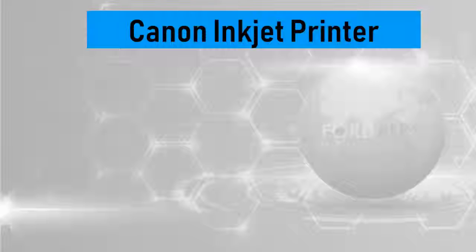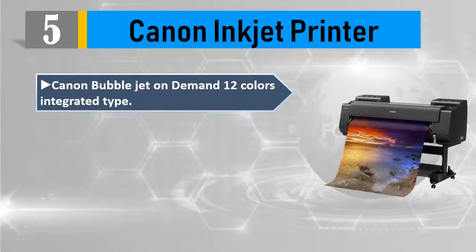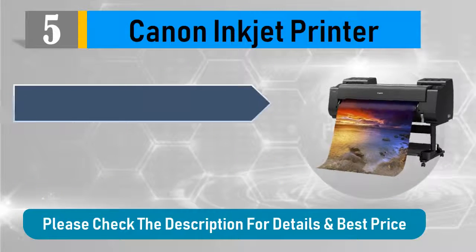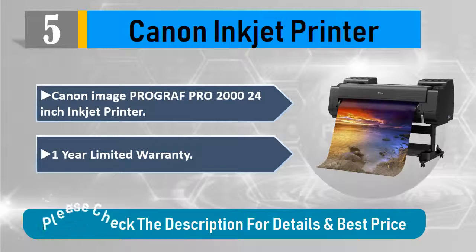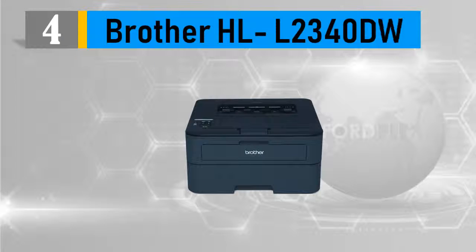Number 5: Canon imagePROGRAF PRO-2000 — a Canon inkjet printer with bubble jet on demand, 12 colors, integrated type 2 chips per print head, 1 print head, 18,432 nozzles (1,536 nozzles x 12 color). Canon imagePROGRAF PRO 24-inch inkjet printer with 1-year limited warranty. Please check the description for details and best price.